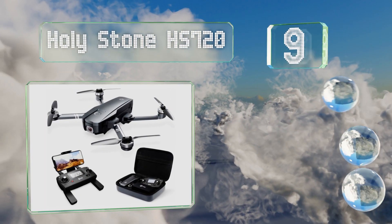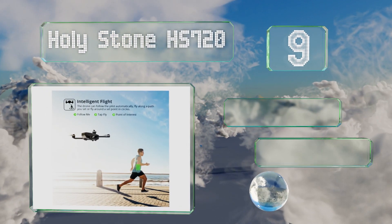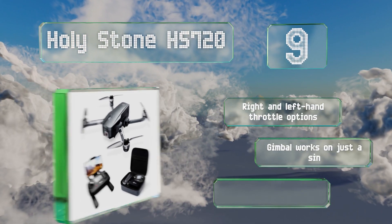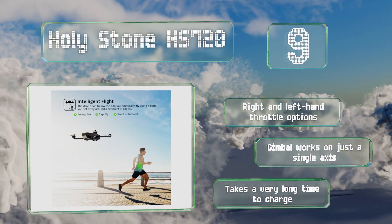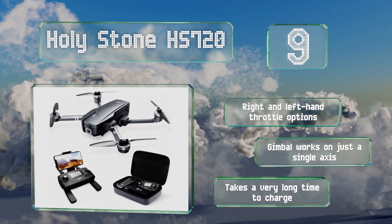At number nine, the Holy Stone HS720 comes in at a low price considering all of its features, which include an automatic return home function, the ability to capture 4K video using its 90-degree adjustable camera, foldable arms and propellers, and a first person view. It offers right and left hand throttle options, but its gimbal works on just a single axis and it takes a very long time to charge.